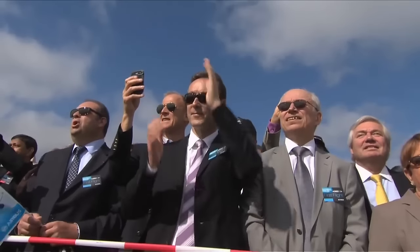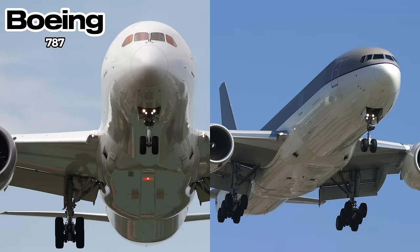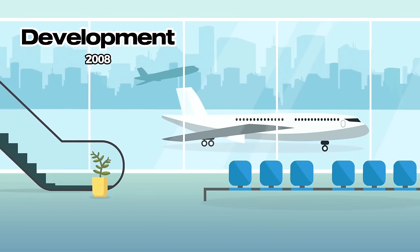The A350 was designed with a focus on sustainability and passenger experience, placed between the B787 and the B777 families. Development began in 2008.